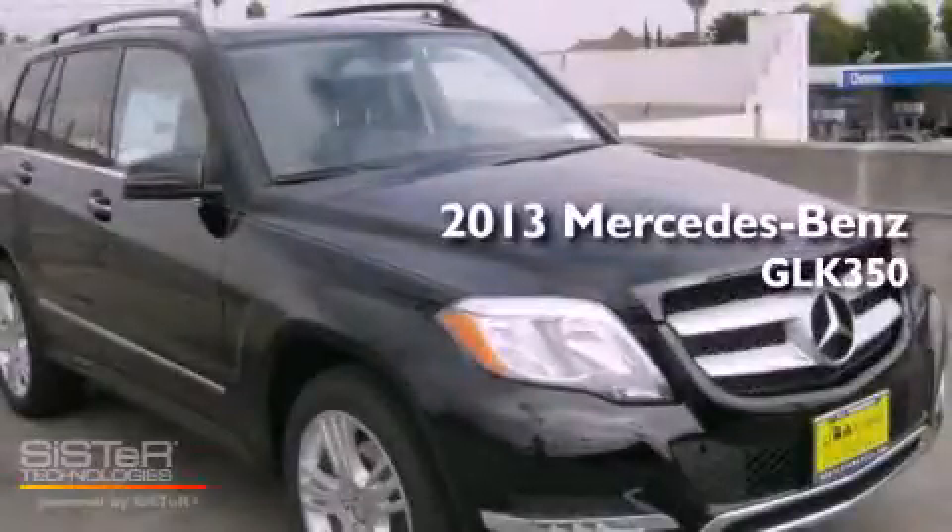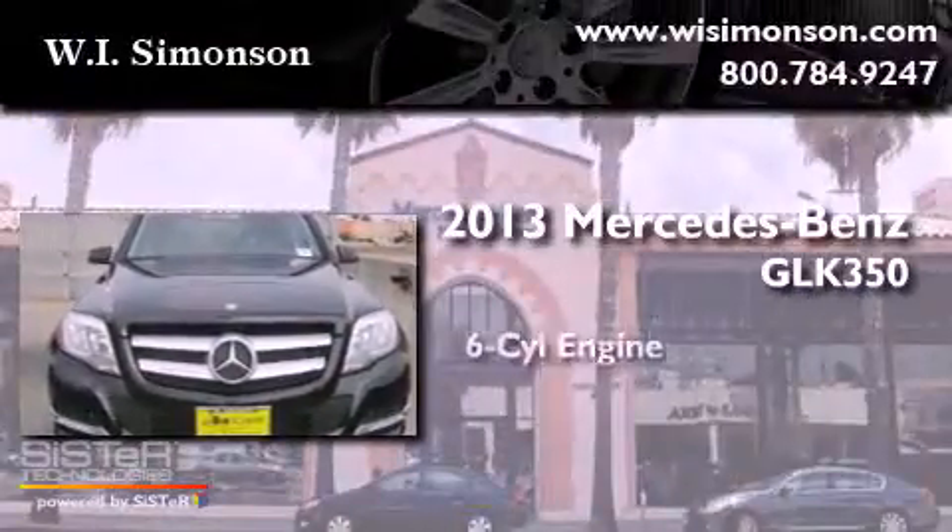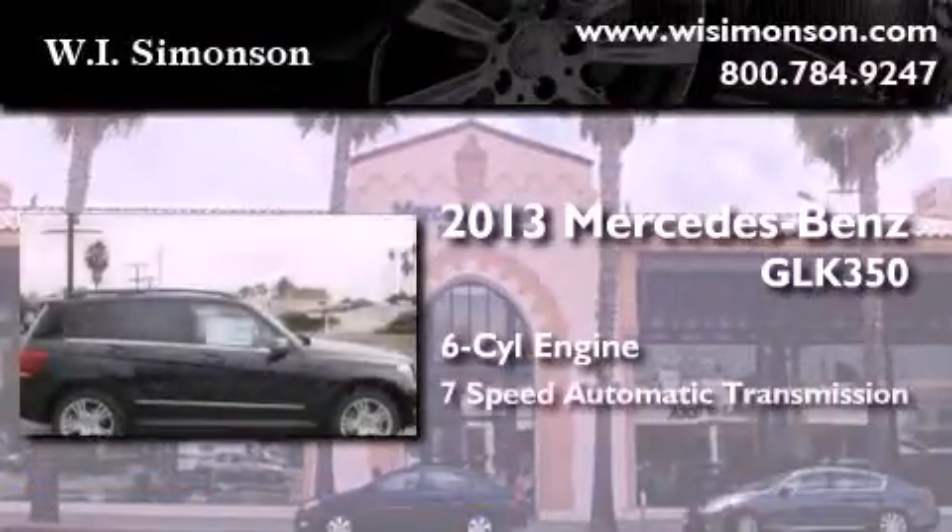This is a brand new 2013 Mercedes-Benz GLK 350. It features a six-cylinder engine and a seven-speed automatic transmission.